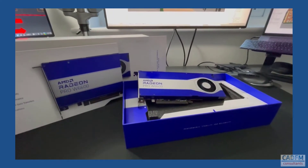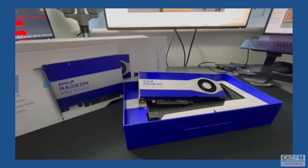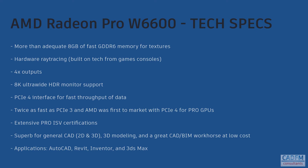Let's take a look at what the W6600 can provide in terms of technical specs. It's got a more than adequate 8GB of fast memory for textures, hardware ray tracing built on tech from games consoles, and 4 outputs that support 8K ultrawide HDR monitors. It's also got the PCIe 4 interface for fast throughput of data — it works quickly, which is twice as fast as the PCIe 3 spec.